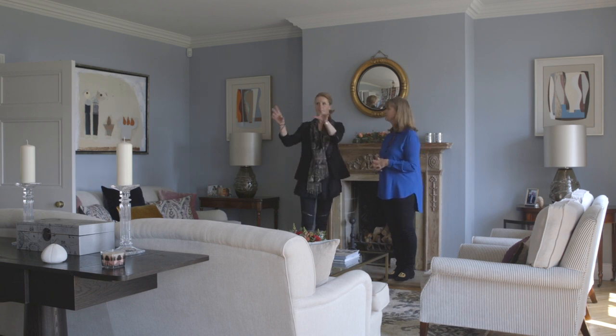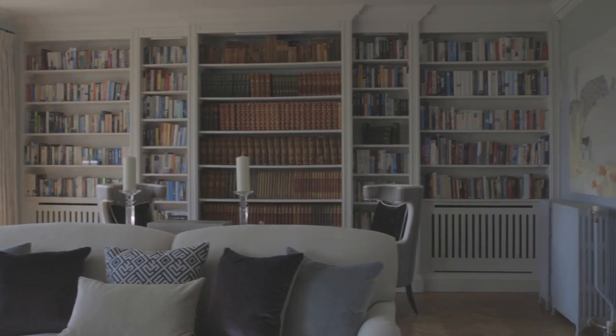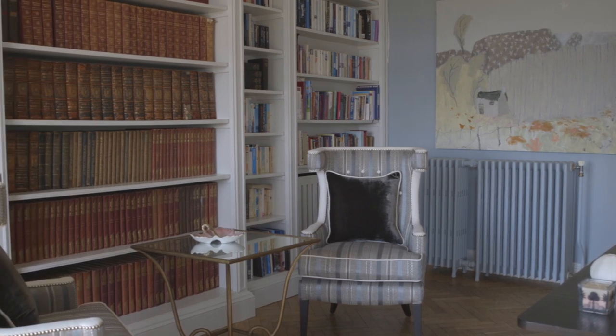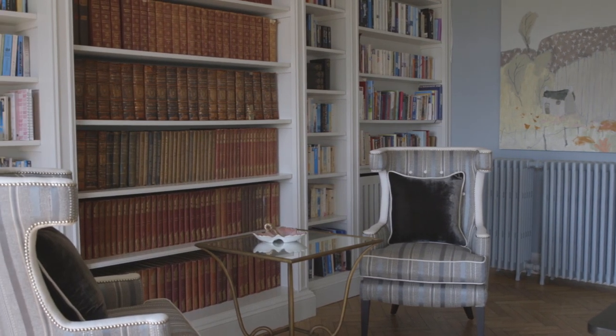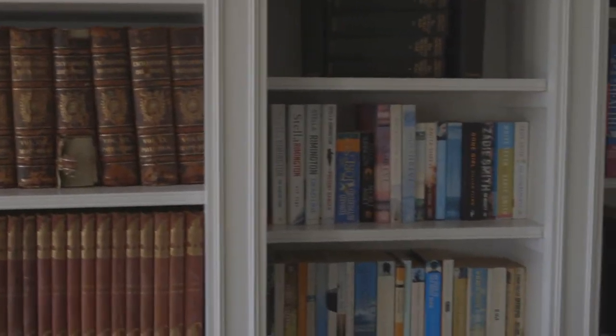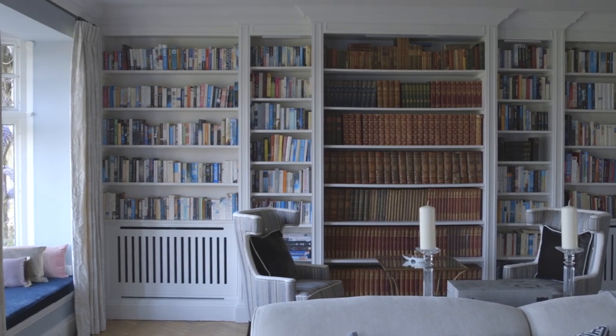The cabinetry is very striking — is that original or have you put that in? Some of it was here and then we added to it. There were two radiators on show so we boxed those in and added other pieces. It looks pretty good now, it works well. That sort of library effect at one end of the room — fantastic.